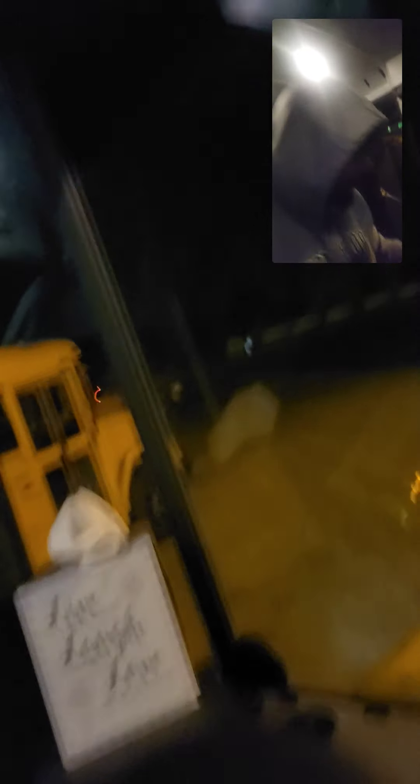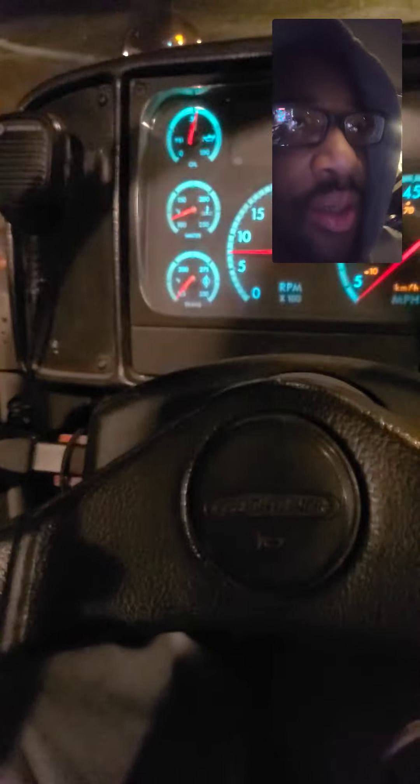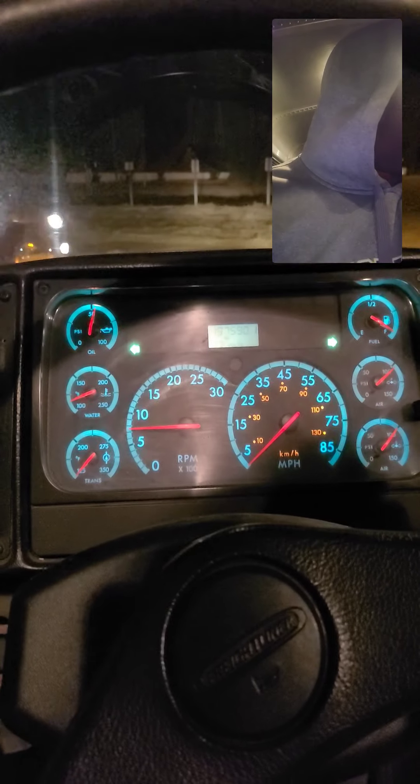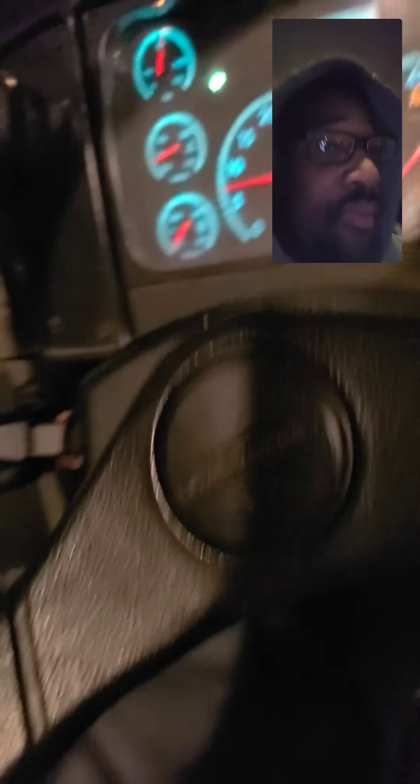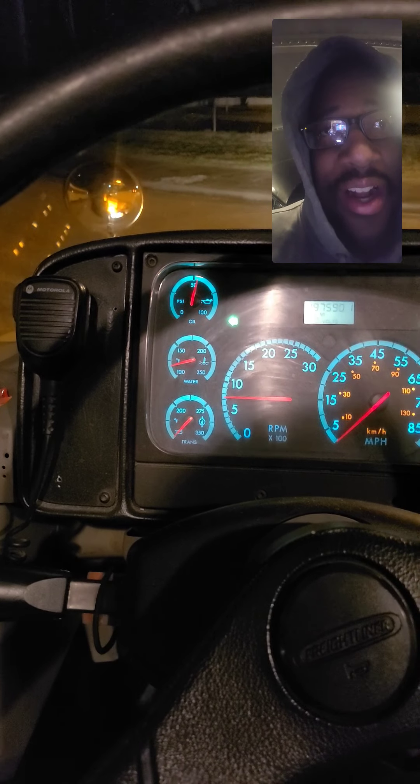All right. And we're going to check the brakes. I'm about to take off. Let me get some service brake. Service brake is working. Careful reverse — that is working. And that concludes the inspection on the 2005 Freightliner. Yeah, thank you.